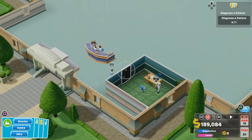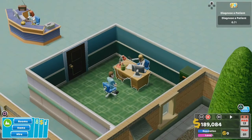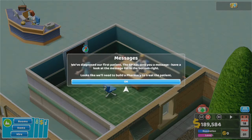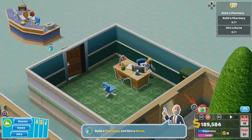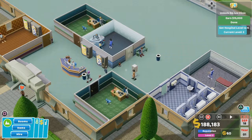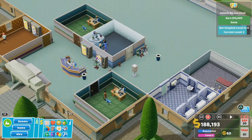And so the patient's journey through the hospital begins. Patients are admitted through reception. From there they go to a GP's office. They are then sent to one of the hospital's diagnosis rooms, then back to the GP's office, then to another diagnosis room. The process repeats until the hospital works out what's actually wrong with them, and then it's off to a treatment room to administer the cure.